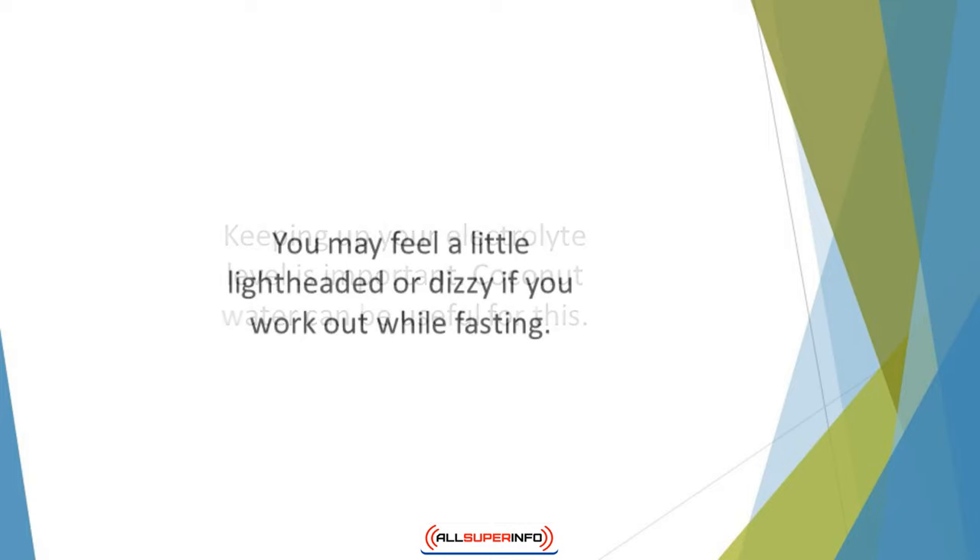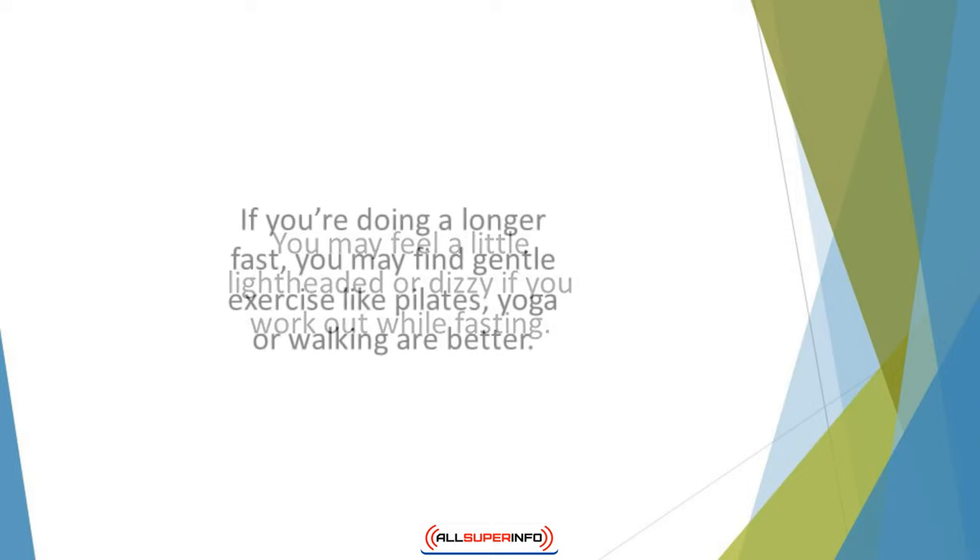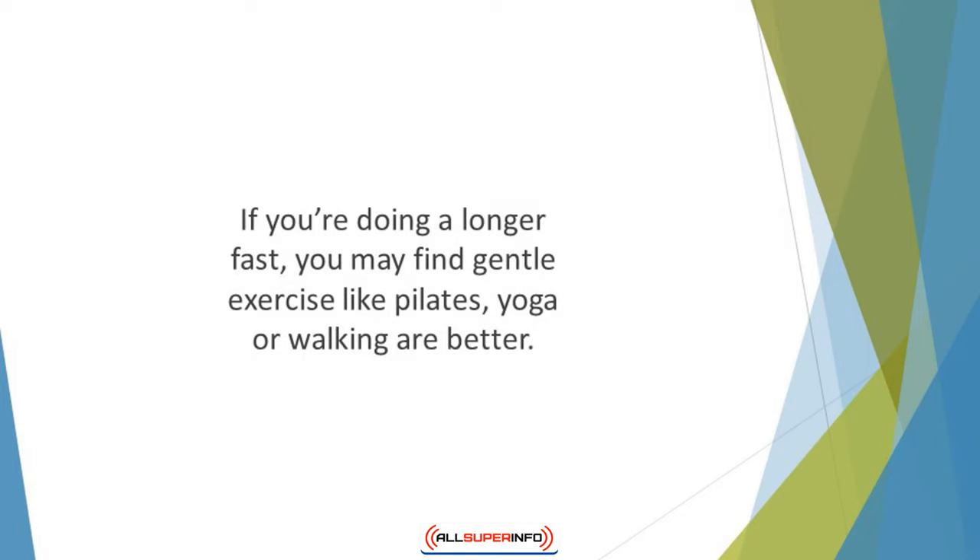You may feel a little lightheaded or dizzy if you work out while fasting. If you experience this, take a break — it's important to listen to your body. If you're doing a longer fast, you may find gentle exercise like Pilates, yoga, or walking are better, as they will help to burn fat without making you feel unwell.